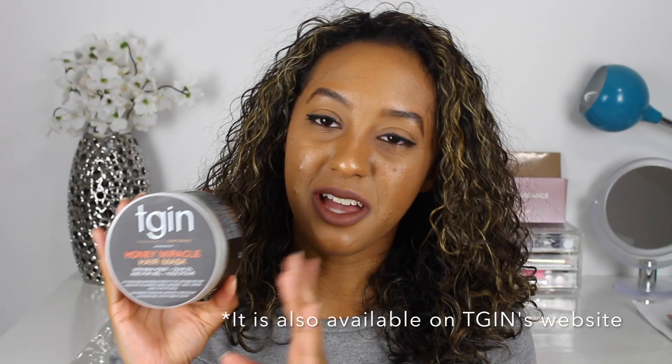If you guys are online shoppers like me, you can definitely look for it on Amazon and it is available. I hope you guys enjoyed my review of this amazing TGIN Honey Miracle Hair Mask.